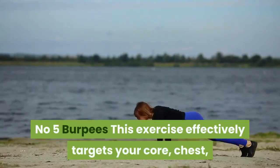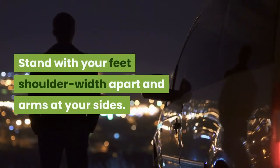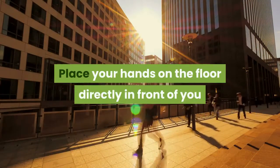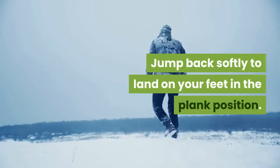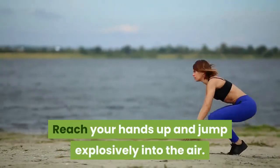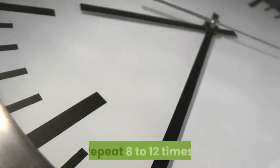Number five: burpees. This exercise effectively targets your core, chest, and legs simultaneously. Stand with feet shoulder-width apart and arms at your sides. Push your hips back, knees bent, and lower into a squat. Place your hands on the floor in front of you and jump back to a plank position. Jump your feet forward outside your hands, reach your arms up, and jump explosively into the air. Repeat 8 to 12 times for three sets.